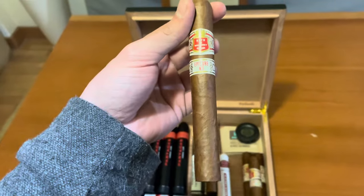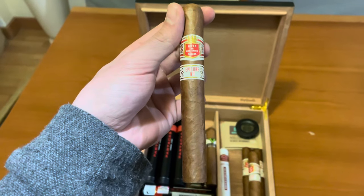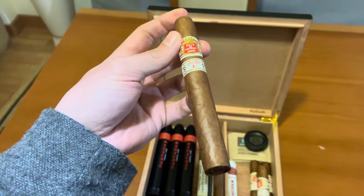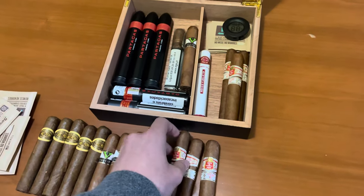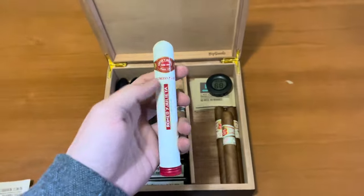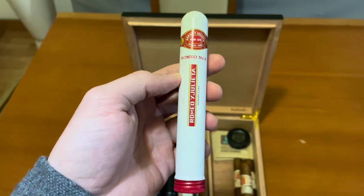Continuing, we also have the Epicure Number One. It's also a pretty good cigar. I prefer the Epicure Number Two just a little bit better, but this is a cigar I quite enjoy a lot. It's a bit cheaper than the Epicure Number Two — it has less demand so it's easier to find, and you still get a pretty good smoke.